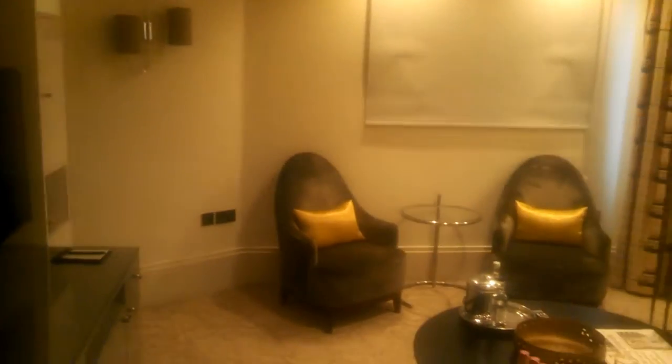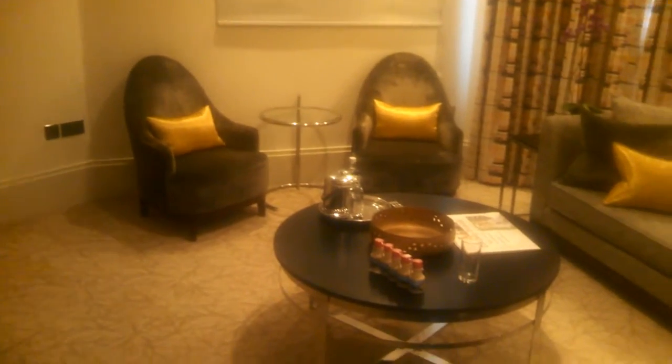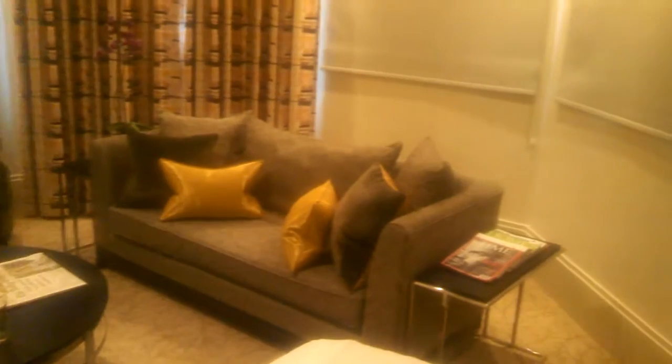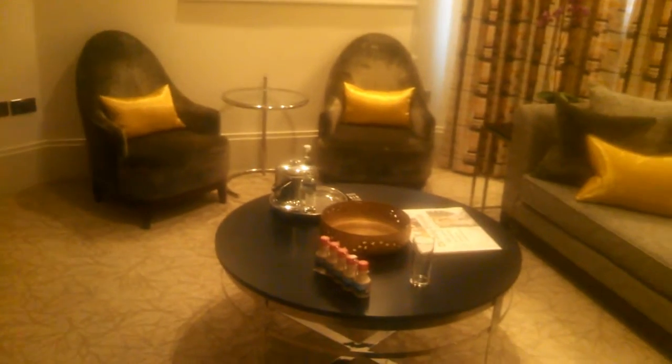So this is the living room. I'll open up the blinds when we're dressed properly. So that's the living room.